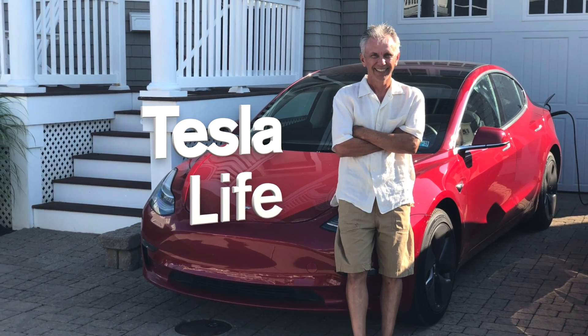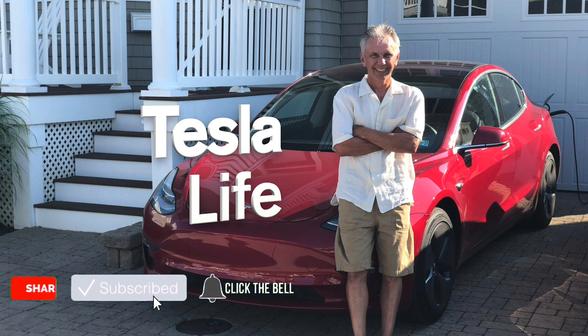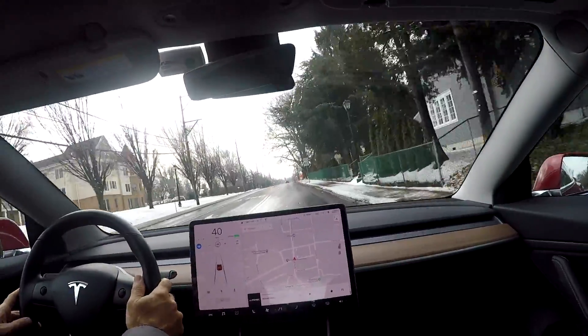Welcome to Tesla Life. If you like this video, please subscribe and share it with your friends, and I would appreciate if you'd press that little like button. So I was driving down a local road in autopilot and I came upon some construction road cones — we're gonna see what happens.